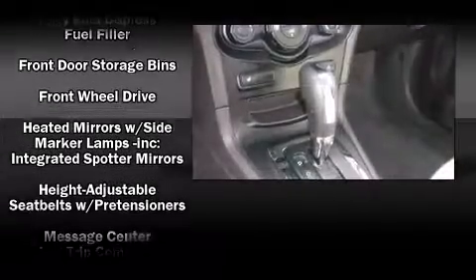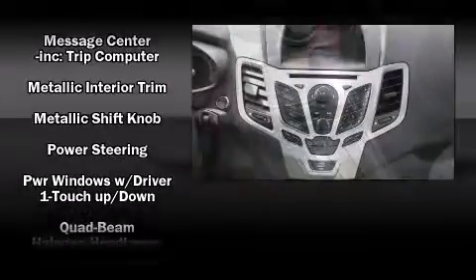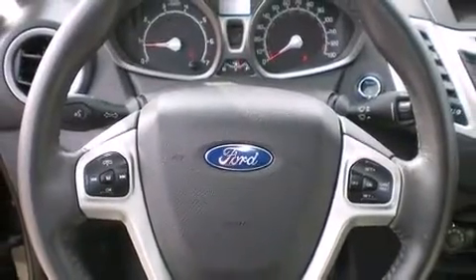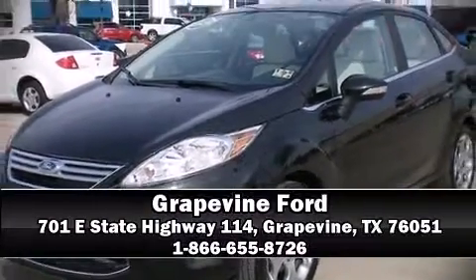Front side impact airbags, traction control, ignition disabling, and ABS brakes with electronic stability control supplement mechanical systems so you'll maintain precise command of the roadway. Please don't hesitate to give us a call.